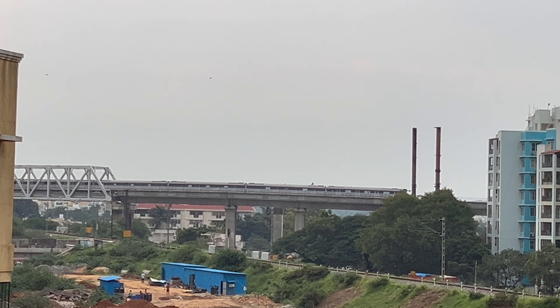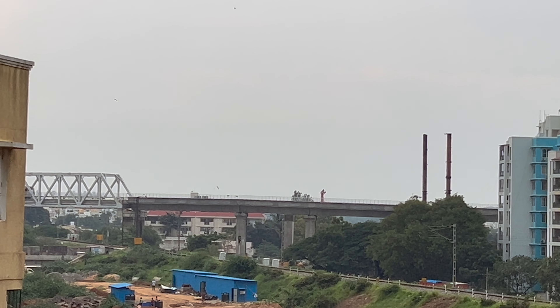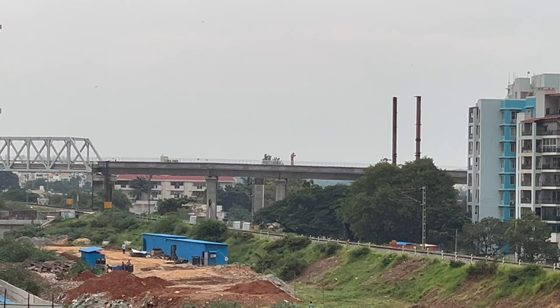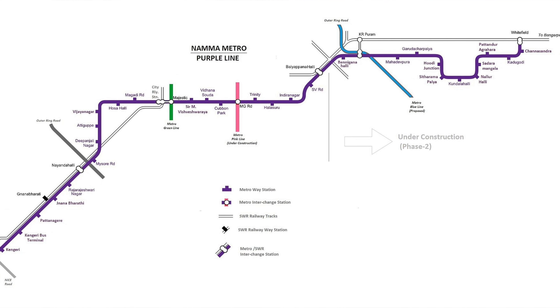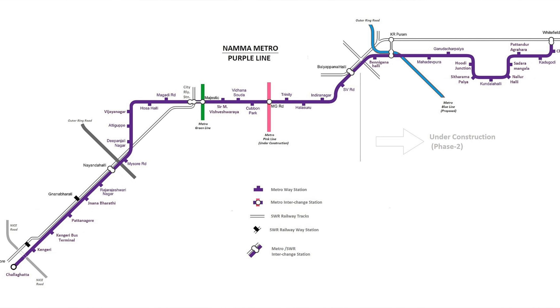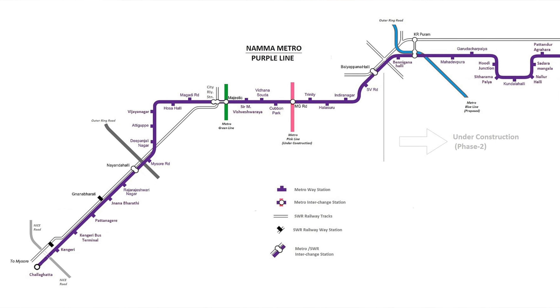That line was launched about three months ago but it was only from KR Puram. To connect Baiyappanahalli directly to Mysuru Road link, there was some work pending. Today, without a formal inauguration, the PM has instructed metro officials to start this line because of traffic jams. With this, the line is able to cover a longer distance from almost Whitefield station on the Hoskote Road all the way to Challaghatta on Mysuru Road. It takes about 60 to 80 minutes and costs 57 rupees. I am trying only from Baiyappanahalli to Whitefield.